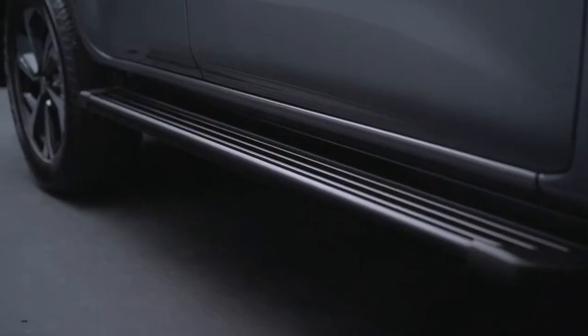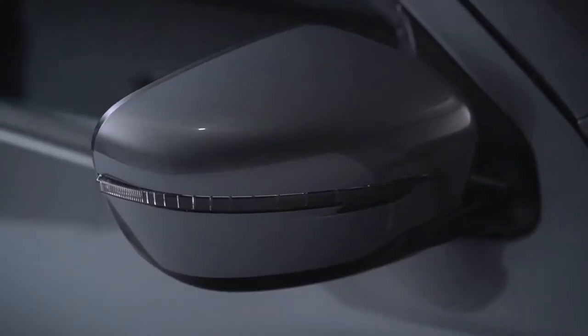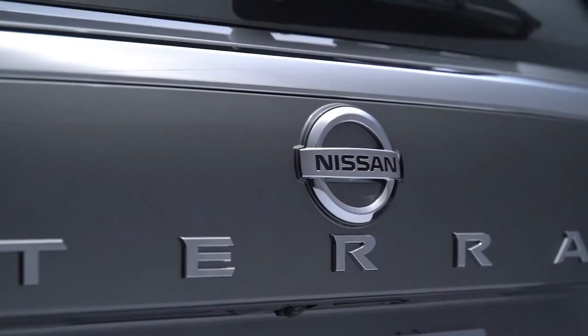From front to rear, fresh, elegant, yet strong details make it one unique SUV.